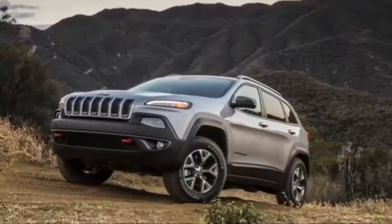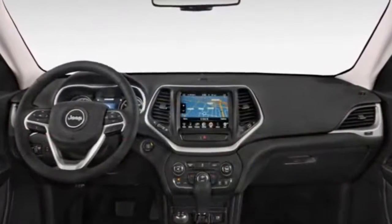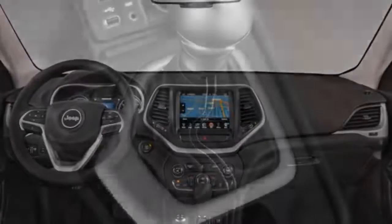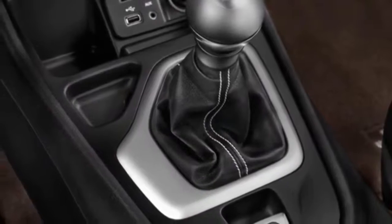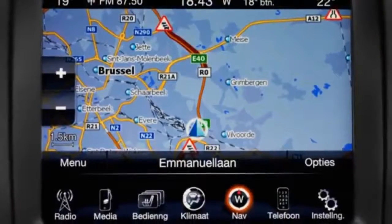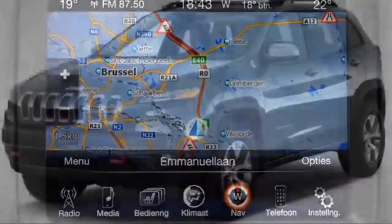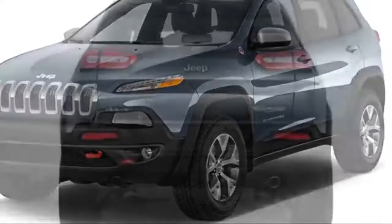Where's the square-jawed Jeep that liberated us from egg-shaped crossovers for decades? This is a face that looks like it woke up five minutes before its alarm clock and still can't get over it hours into the day. From the nose on back, the Cherokee may as well be a Santa Fe Sport or CR-V. It's conventional beyond the pale, with none of the timeless mainstream appeal of the current Grand Cherokee.